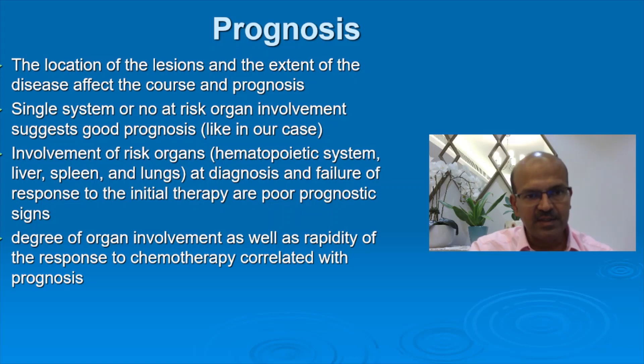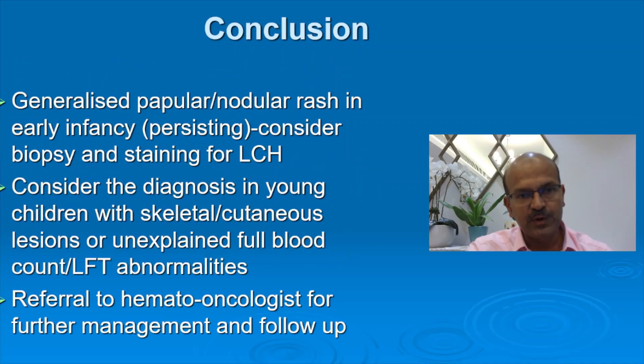The location of the lesion and the extent of the disease affects the course and prognosis. A single system or no at-risk organ involvement carries a good prognosis. If at-risk organs are involved, close monitoring and therapy are needed. The degree of organ involvement and rapidity of response to chemotherapy correlate with prognosis. If you see a generalized papular or nodular rash associated with concerns like otitis media or hepatomegaly, think of LCH. If isolated, referral to a dermatologist and skin biopsy may be needed, and inform the pathologist to use appropriate stains.